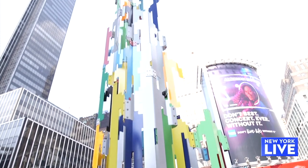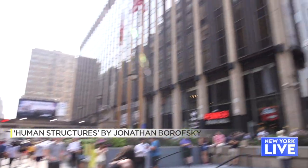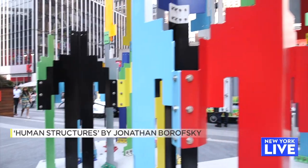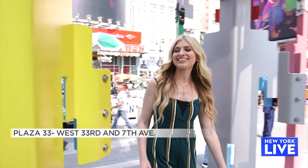Last but not least, you've probably seen this colorful exhibit if you frequent the garden or are a commuter in and out of Penn Station. This is by artist Jonathan Barofsky, who meant to depict a colorful example of humans connecting to build our world. He recommends getting inside the exhibit, taking pictures, and really immersing yourself.